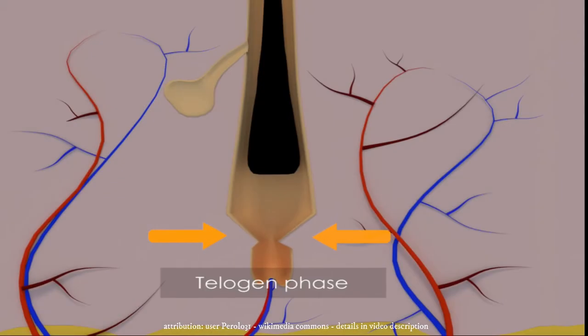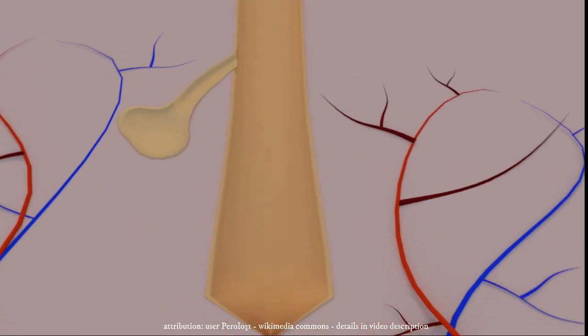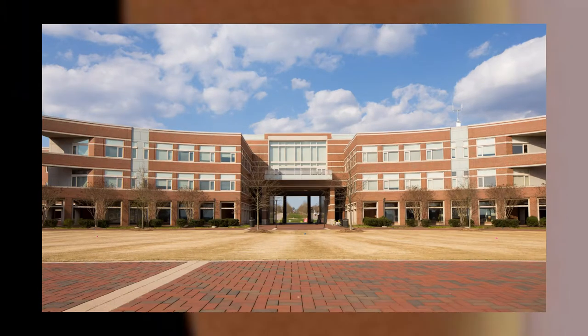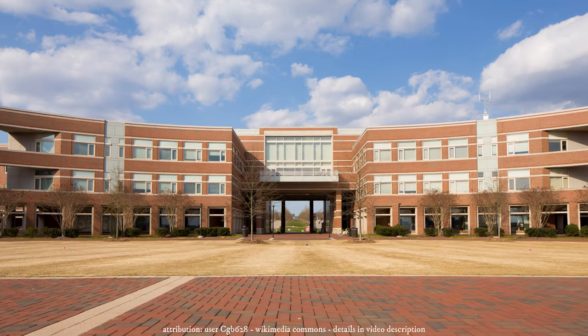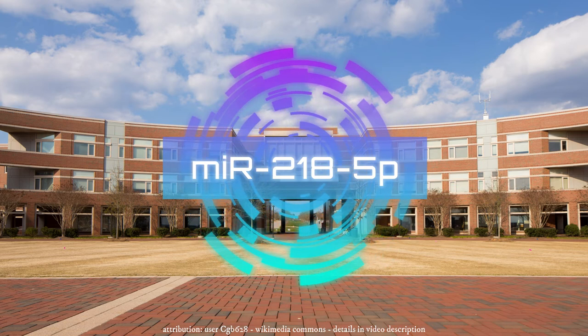A way to generate regrowth is by replenishing dermal papilla cells in balding areas. In a study supported by the National Institute of Health, researchers from North Carolina State University have identified a microRNA molecule that could promote hair regeneration. The microRNA sequence is 218-5P and is believed to play an important role in regulating hair follicle regeneration.